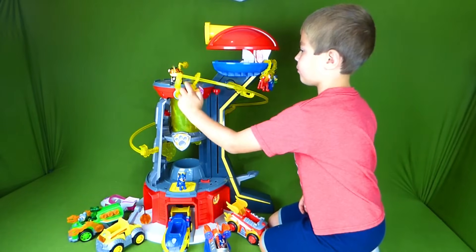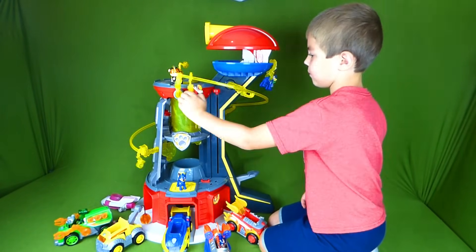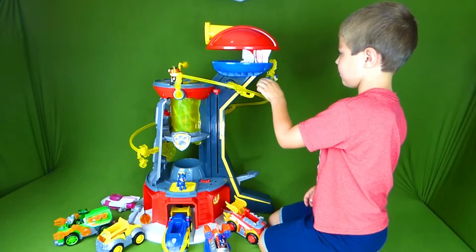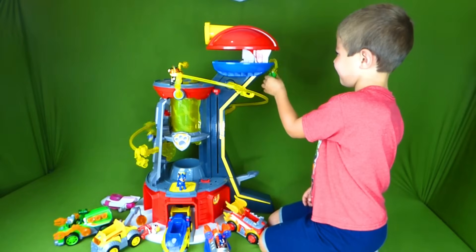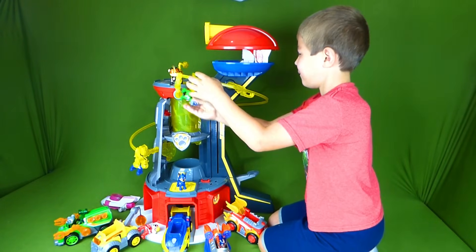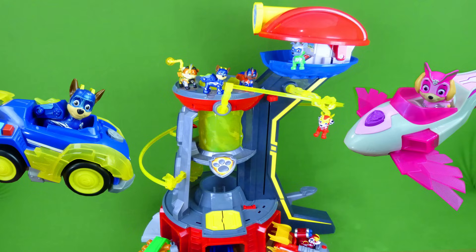We had so much fun sharing this cool toy with you! I've got my son here to show you exactly how big this toy is — and he's playing with the zip line! A lot of fun playing with all these Mighty Pups Super Paws toys! And we've got the Super Paws Jet that we'll be doing a video of soon! So I will talk to you guys later! Thanks!